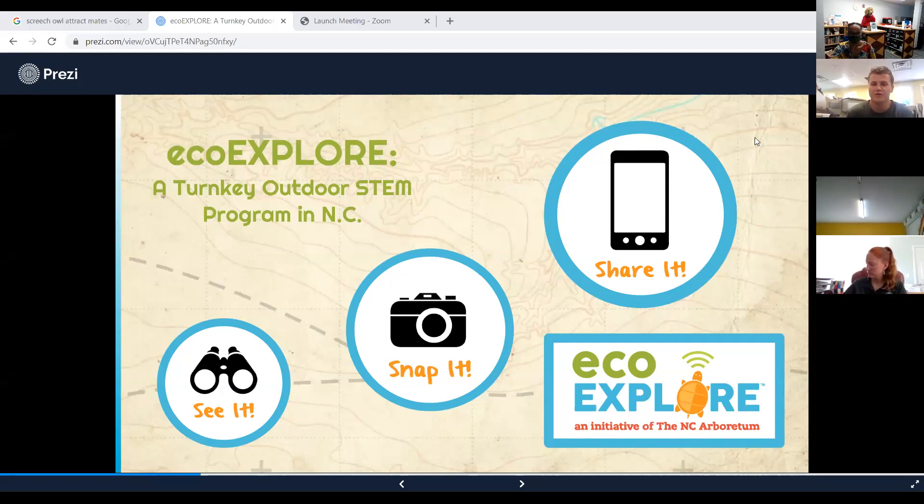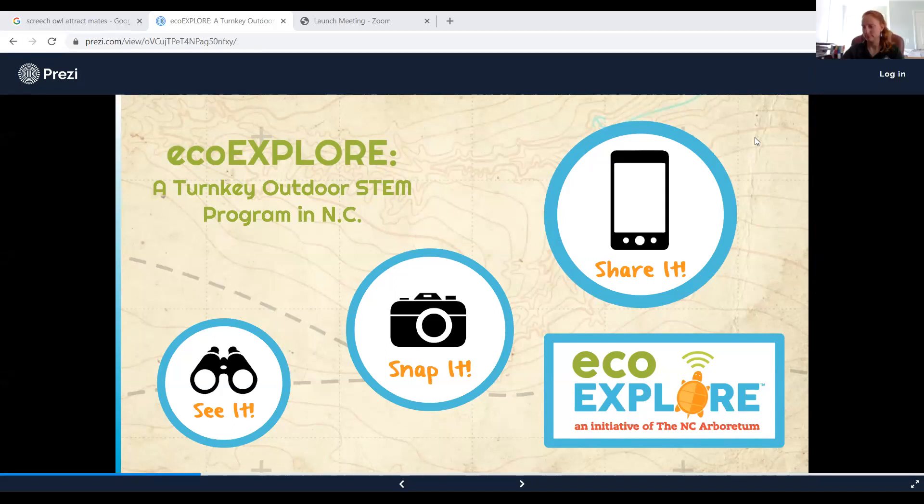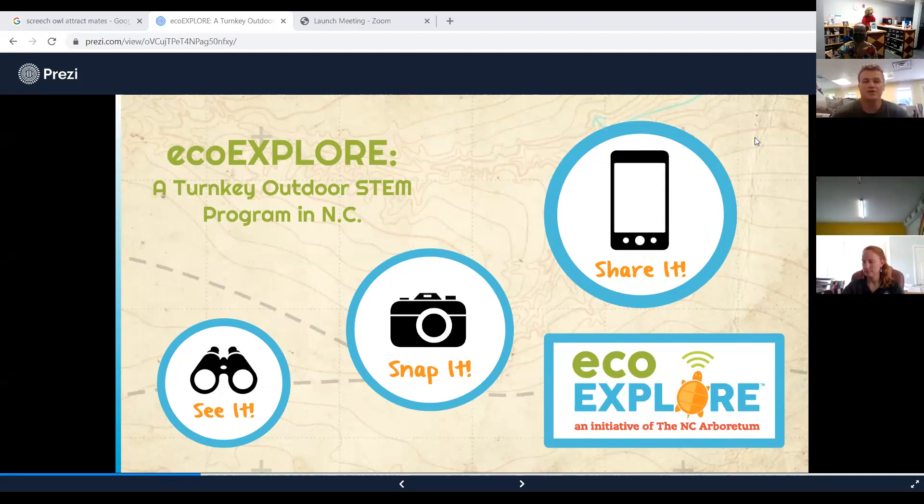EcoExplore — we're the northern coastal region hub. EcoExplore was a citizen science initiative started by the North Carolina Arboretum out in Asheville, North Carolina, and has since spread throughout the state and all the way to northeastern North Carolina. The point of EcoExplore is to get you guys outside taking pictures of wildlife you see in your backyard. The basic three steps are: see it, snap it, and share it.